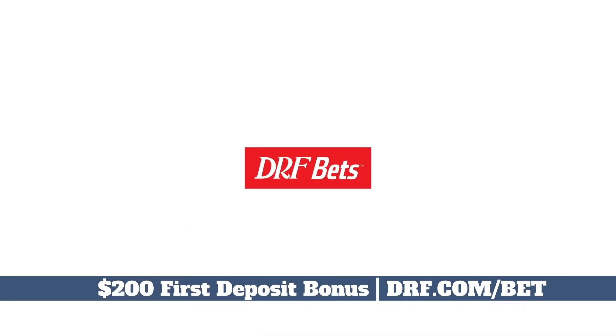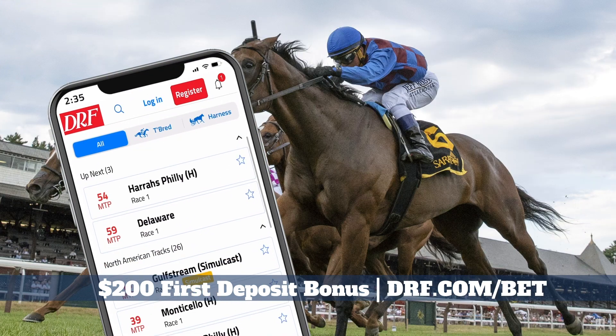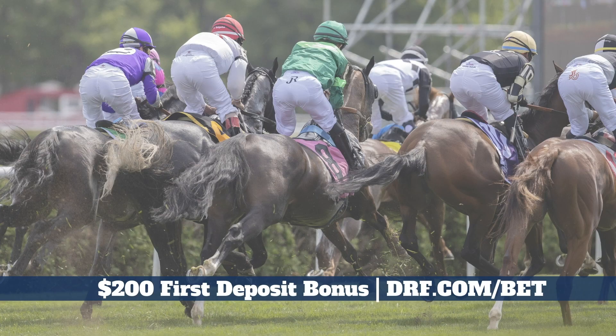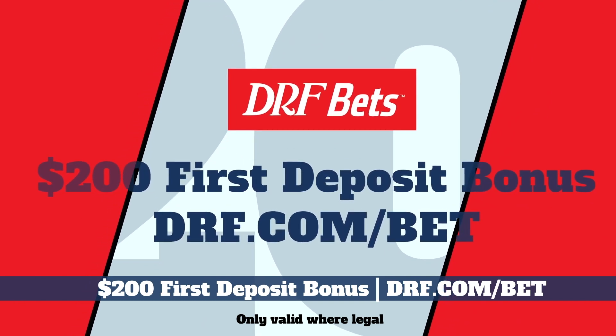That works racing on DRF Bets. We'll match your first deposit of $200, get three extra picks and past performances, plus weekly cash back. All from Daily Racing Forum, the most trusted name in horse racing.